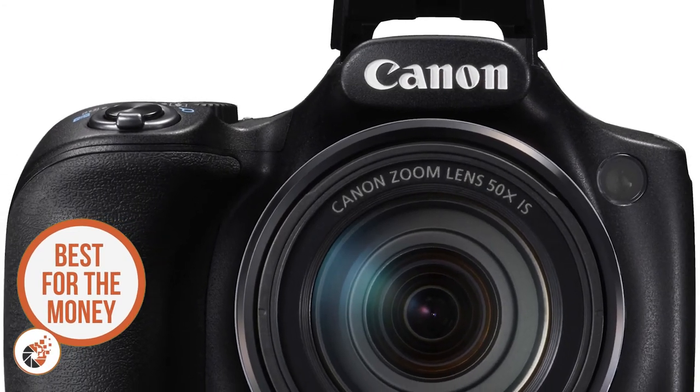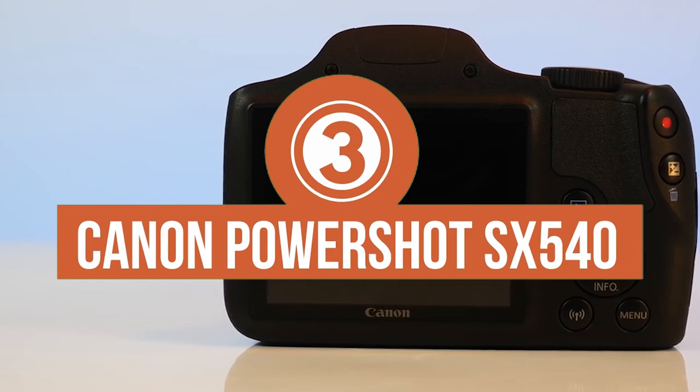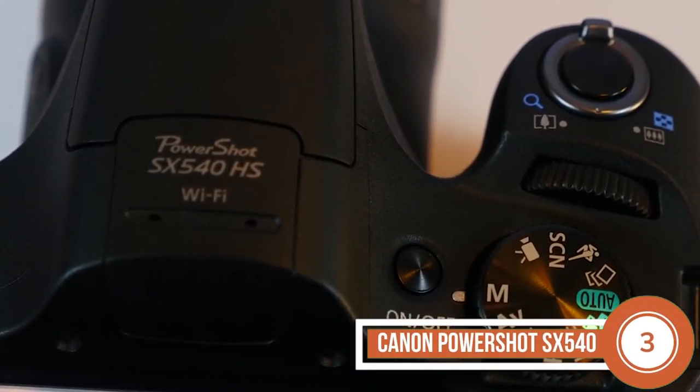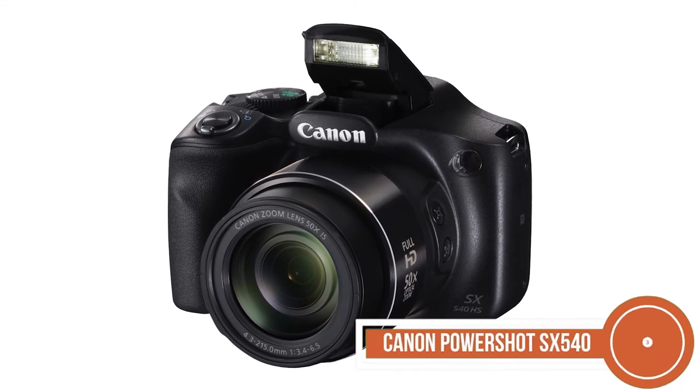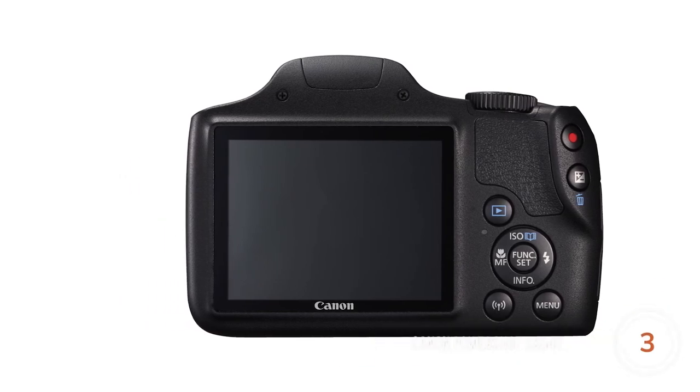Next, we have Best for the Money, Canon PowerShot SX540. Any product that boasts of having built-in Wi-Fi technology is sure to attract recent buyers. And hence, it's no wonder why this model is a favorite with buyers. It allows them to achieve more comfort and convenience.